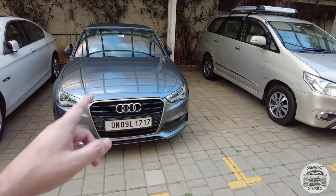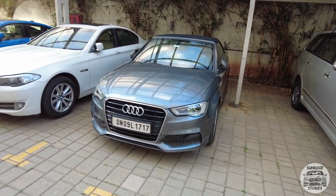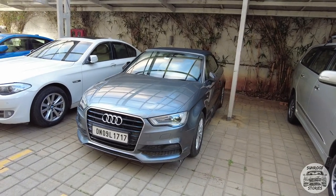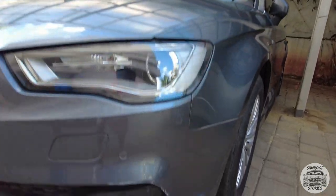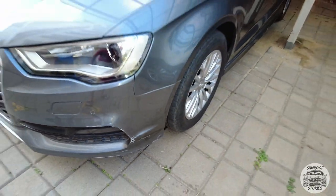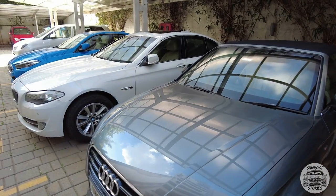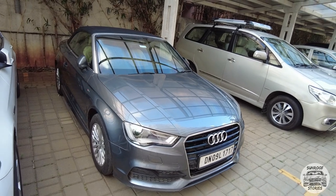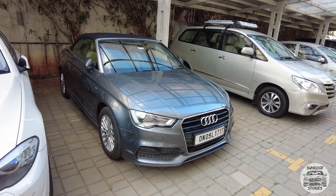This one is for sale — I'll put more details in the description, you guys can get in touch with me if anyone's interested. We can discuss it and I'll put you all in touch with Raul if things get more serious. There are just a few minor things that need to be done, like a touch-up on the bumper. You basically get what you see. The car is in good condition, hardly been driven — I think it's done about 20-25,000 kilometers. It's a 2015 model.